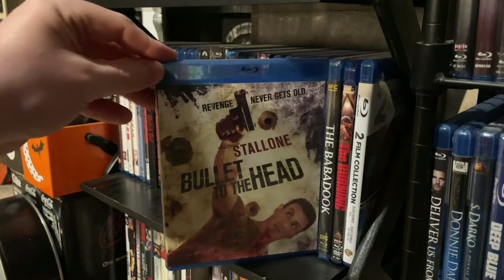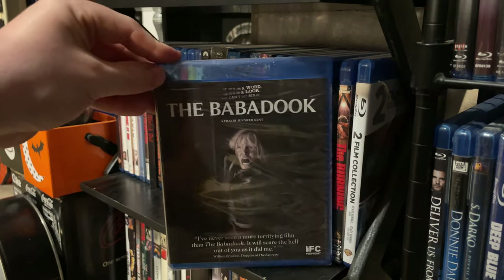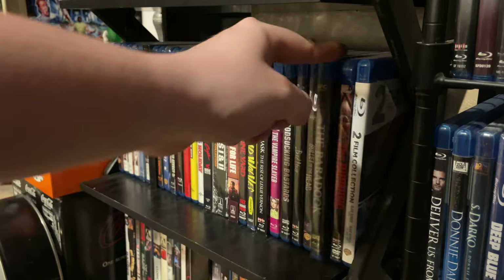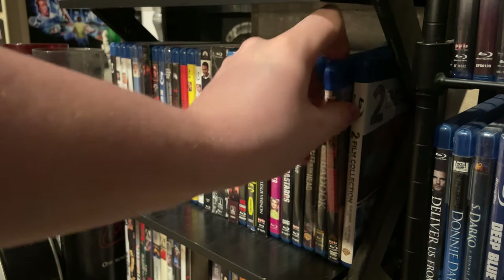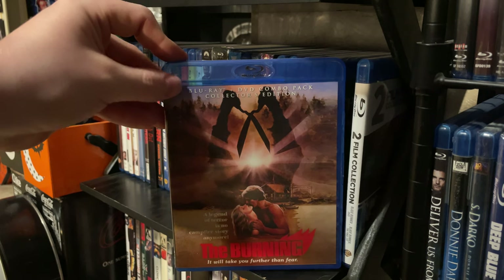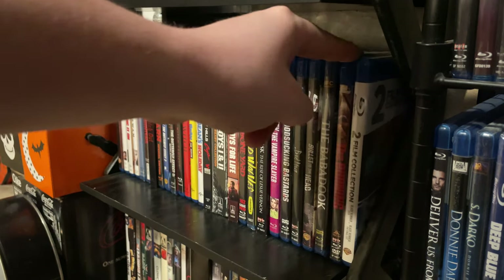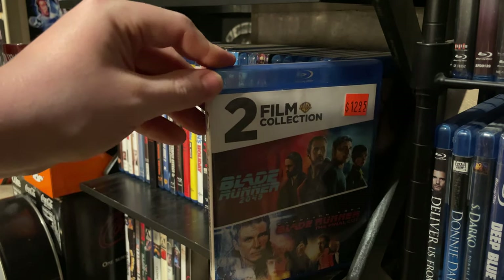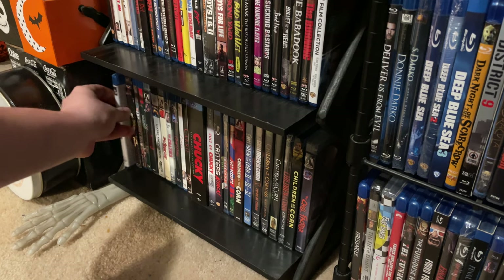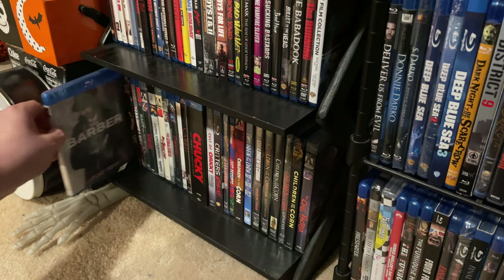Bullet to the Head with Sylvester Stallone. The Babadook — still in the shrink wrap, I've actually not seen it yet. The Burning — Scream Factory version, I flipped over the artwork to the original artwork. Two-movie collection of Blade Runner and Blade Runner 2049. The Barber — a really cool little thriller.